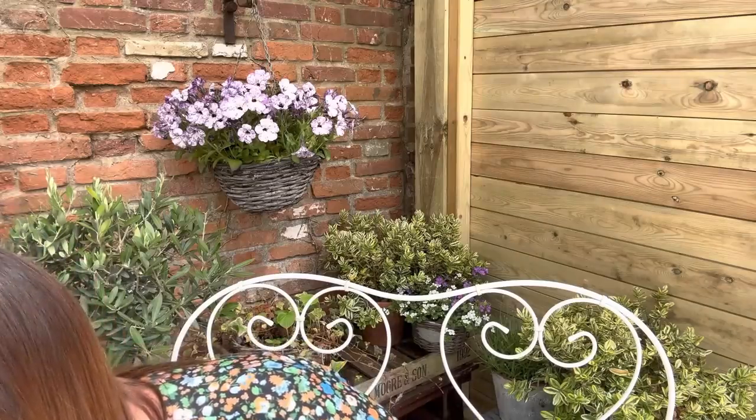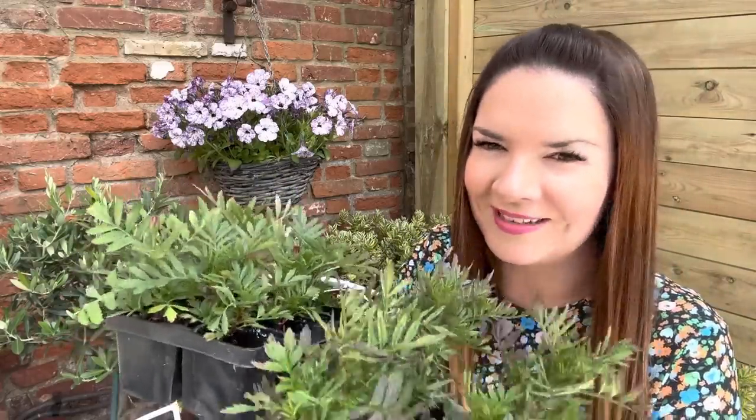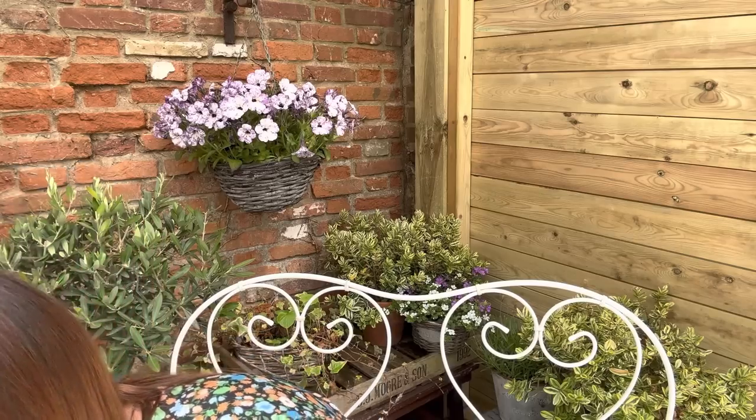I did get a few more plants this morning as well — some more marigolds, because they do really well and last pretty much all summer. A couple of trays and these were two pounds 20 for the two. One's slightly smaller — it'll be orange or yellow, I'm not entirely sure, but I think orange. There are six in each tray. So that's the first thing I'm showing you from today's haul.